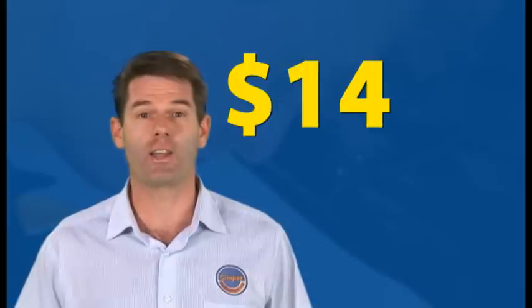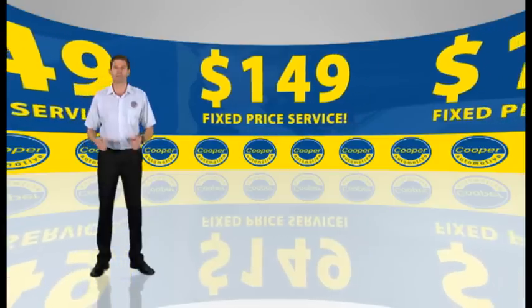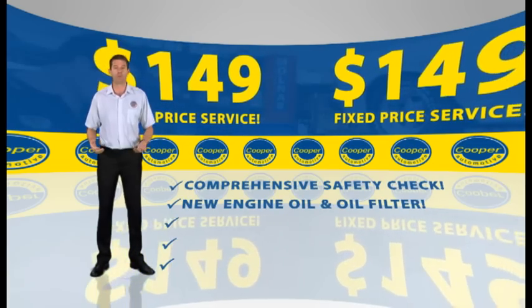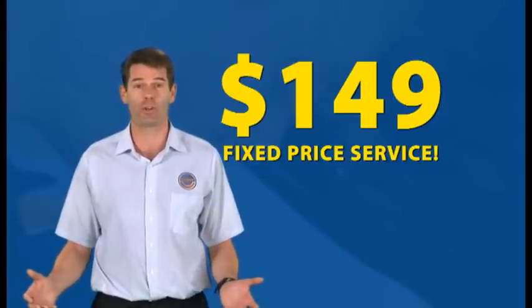Cooper Automotive. Get your car serviced for just $149 with Cooper Automotive. Our fixed price service includes a comprehensive safety inspection, new engine oil and filter, fluid top up and six months of free roadside assistance. All for just $149.